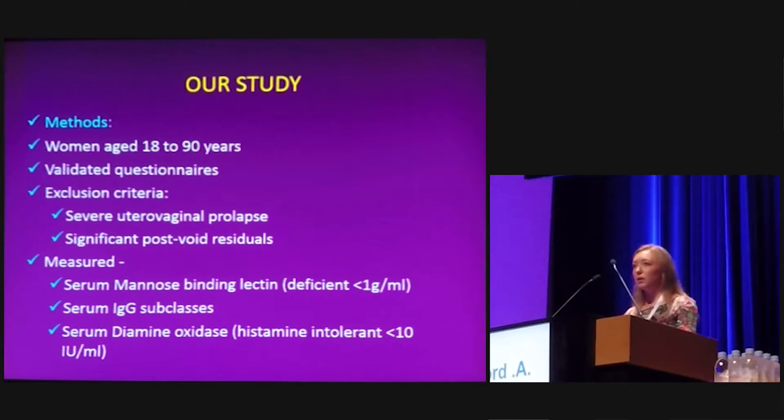This was a retrospective study including women aged between 18 and 90 years old, all of whom completed validated questionnaires at the time of inclusion. We excluded women who had severe uterovaginal prolapse or significant post-void residuals, defined as over 100 mls. We measured serum mannose-binding lectin (deficient if less than 1 gram per ml), serum IgG subclasses by standardised ranges, and serum diamine oxidase (deficient if less than 10 international units per ml).